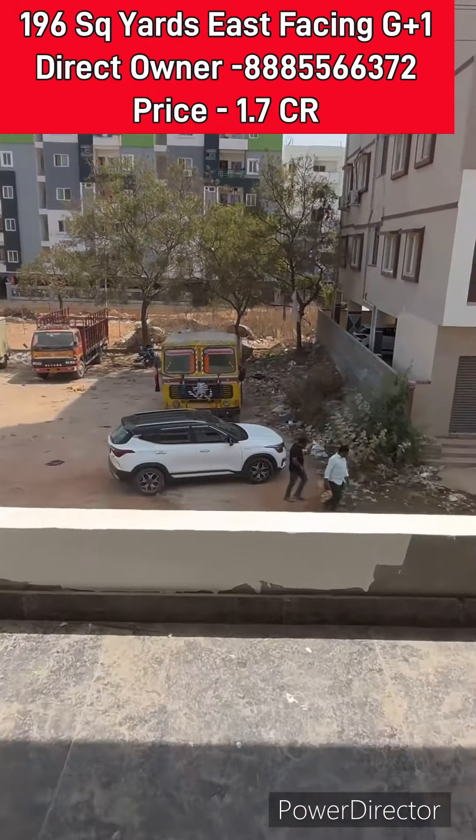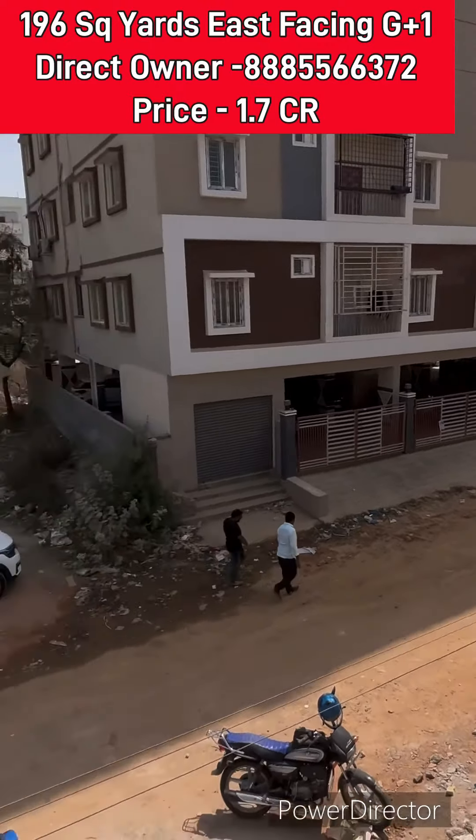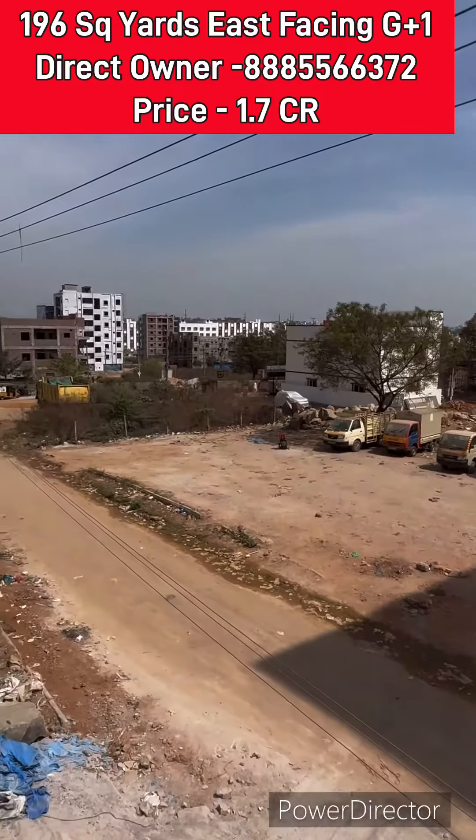There are already apartments here. It is a very well developed colony, very close to the nearby bus stop.